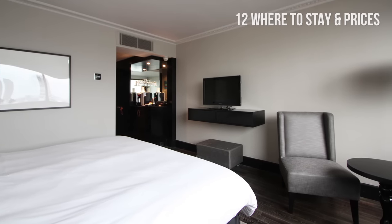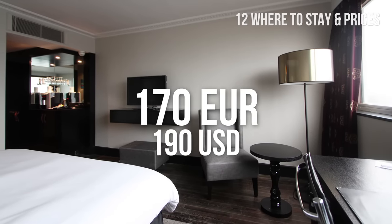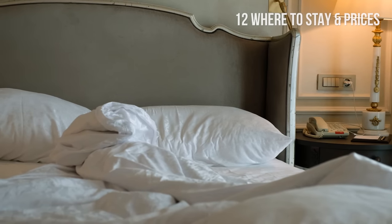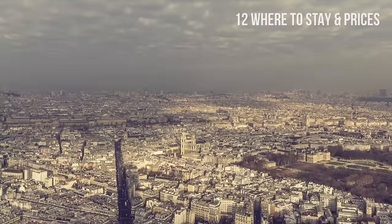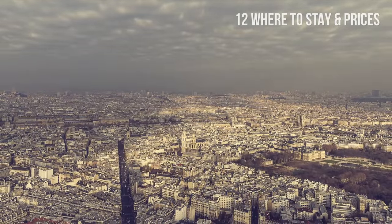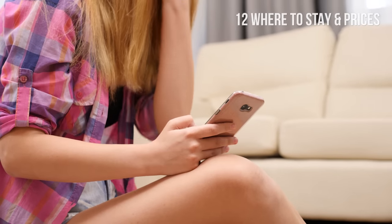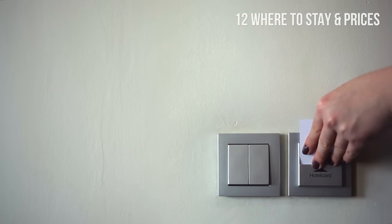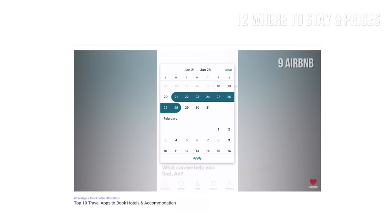The average price of a hotel room in Paris is around 170 euros or 190 dollars per night. For budget hotels, prices average around 100 euros or 112 dollars. These are average prices and the ranges for different hotel categories are quite wide. However, with a little research online, you can get better deals, especially if your dates are flexible and you don't travel in high season. Check out our video on the best apps for booking your stay.